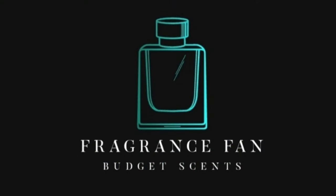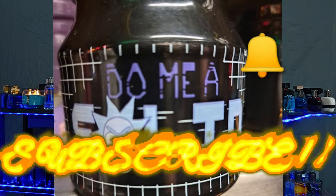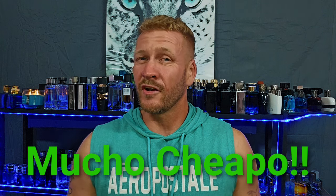Hello, my beautiful fragrance family, Dustin here from Fragrance Fan. Go ahead and click that like, comment, and subscribe, don't forget to hit that bell notification. I'm just going to keep giving you guys these budget-friendly fragrance reviews in that $40 and under, $100 dollar range — and most of these are way less than that.